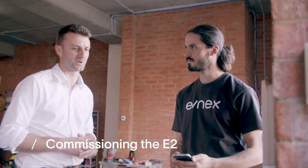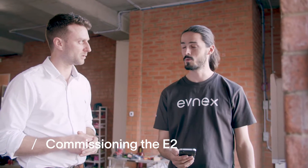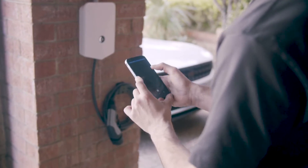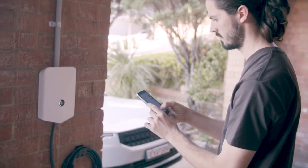The unit's fitted — this is looking really awesome. We're just doing the final commissioning process, checking the CTs in the switchboard, which is the power monitoring for the solar integration and home overload section. We don't want to overload the mains of the house from charging the car when other accessories are on in the house.